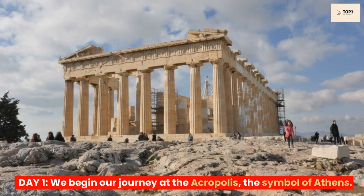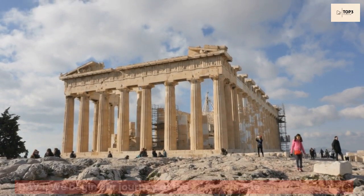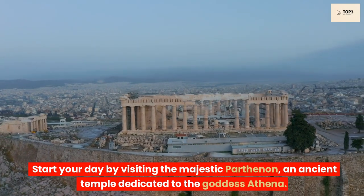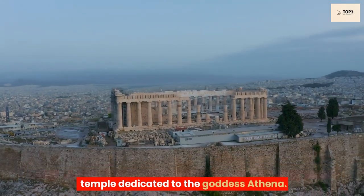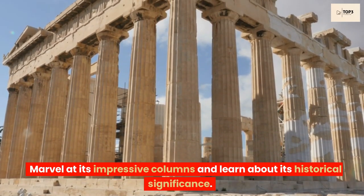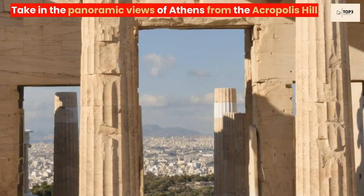Day 1. We begin our journey at the Acropolis, the symbol of Athens. Start your day by visiting the majestic Parthenon, an ancient temple dedicated to the goddess Athena. Marvel at its impressive columns and learn about its historical significance. Take in the panoramic views of Athens from the Acropolis Hill.